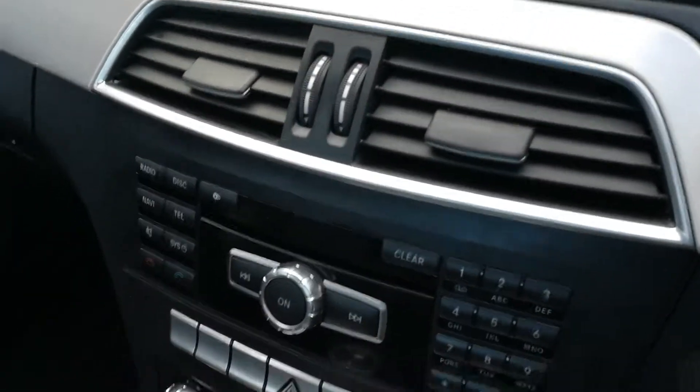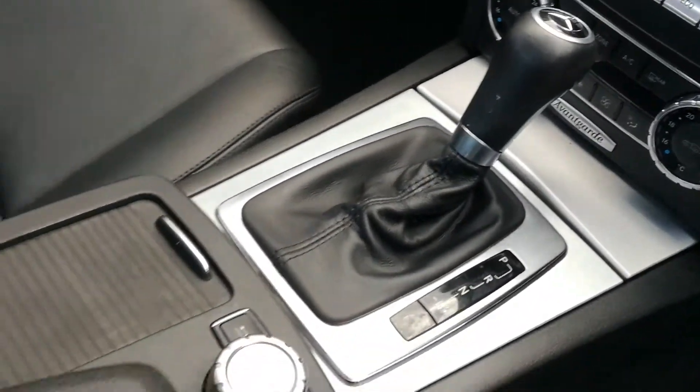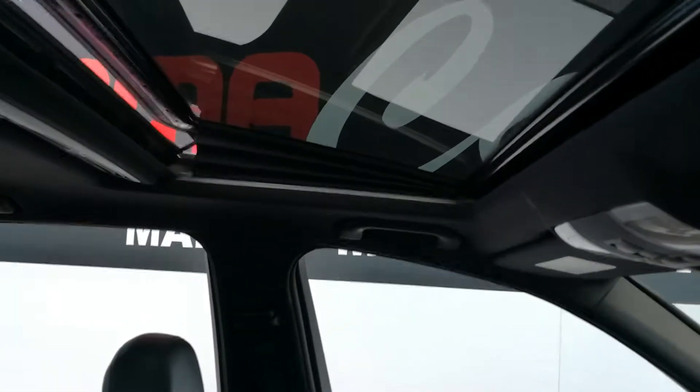The infotainment system includes radio, CD, and Bluetooth. There's also dual zone climate control, automatic transmission, infotainment system control, and a beautiful tilt and slide sunroof.